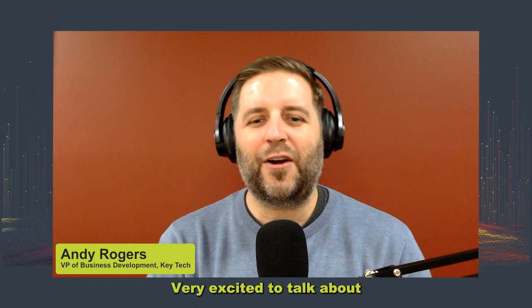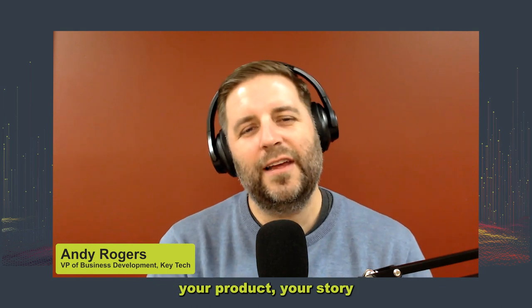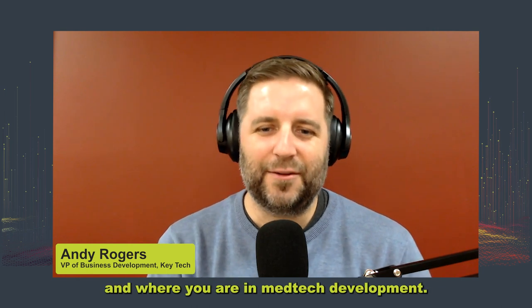Welcome to MedTech Speed to Data. I'm your host, Andy Rogers, episode 24. Today we have Holly Rockweiler, CEO of Medora Medical. Holly, welcome to the show. Thanks for having me. I'm very excited to talk about your product, your story, and where you are in MedTech development.